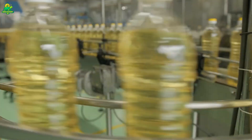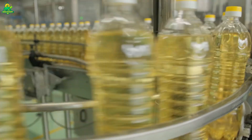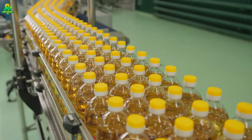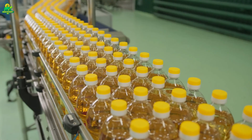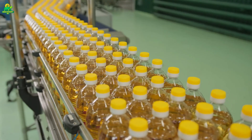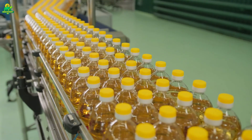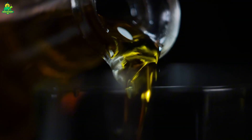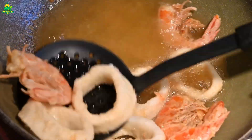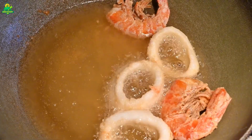This refined oil flows into storage tanks the size of buildings. From here, it is bottled for consumers, shipped in bulk to food manufacturers, or delivered to restaurants and fast food chains. Much of what Americans know simply as vegetable oil is, in fact, soybean oil. It fries french fries, bakes snacks, blends into margarine, mayonnaise, and countless processed foods — so common that most people never stop to ask where it comes from.